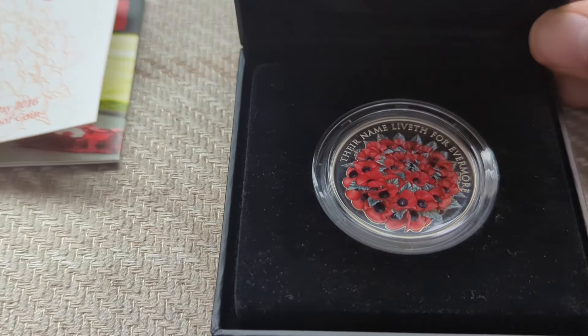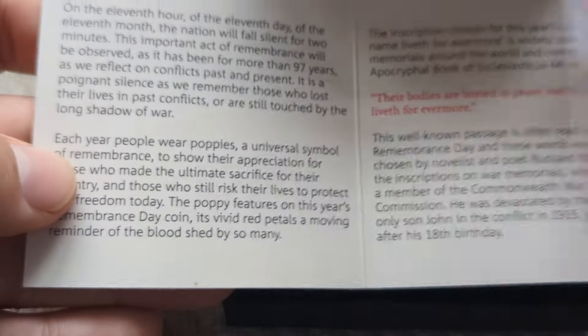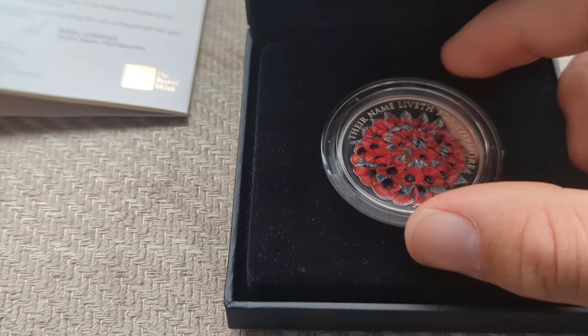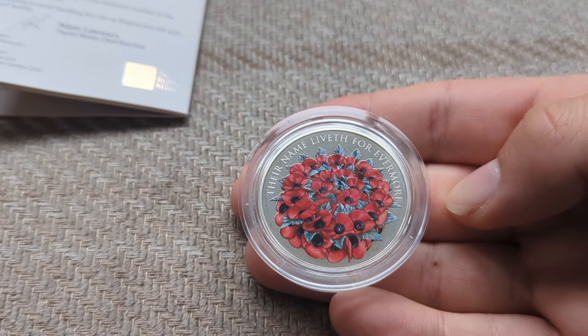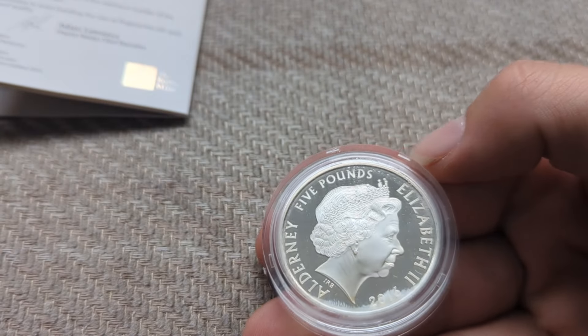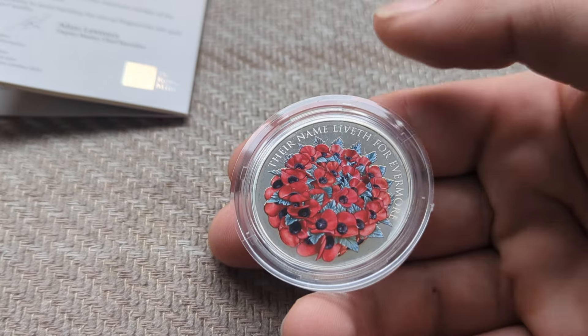My fourth favorite coin is a Remembrance Day 2016 Alderney five pound coin. It is a proof coin, it is silver. We've got a bit of information about remembrance, the designer, and the coin — it's 925 sterling silver and a five pound coin. It is my only colored coin. It says 'Their name liveth for evermore.' It is in great condition and for what the coin symbolizes, it is a great coin.